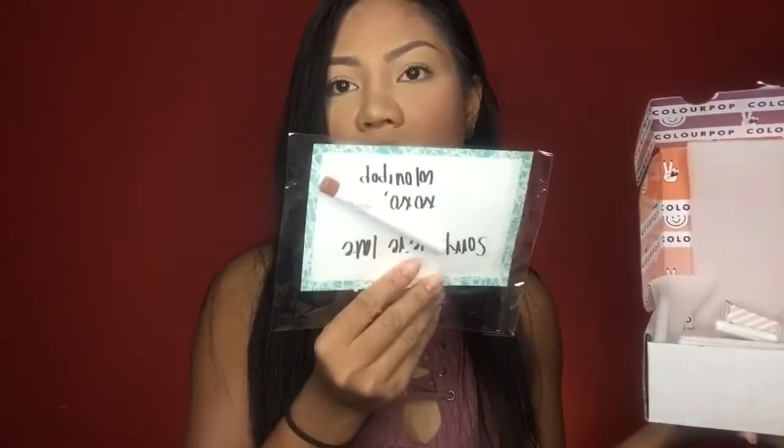This box from Colourpop is the thing I've been waiting for — I ordered it three weeks ago and it just came yesterday. Because of the delay, they gave me a free lipstick with a note saying 'Sorry we're late, xoxo.' I got the No Filter Concealers, which are only six dollars. I used them under my eyes a little while ago and they look so beautiful. I haven't tested the longevity yet, but I've heard great things — I'll update you in the next video.